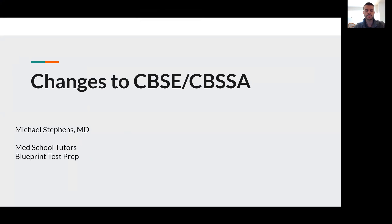Hi, everyone. My name is Mike Stephens. I am one of the tutors at NET School Tutors in Blueprint Test Prep. And I'm thrilled to be joining you to discuss some changes that are coming to the Comprehensive Basic Science Exam, or the CBSC, and the Comprehensive Basic Science Self-Assessments, or the CBSSAs, colloquially known as the NBME exams for Step 1.